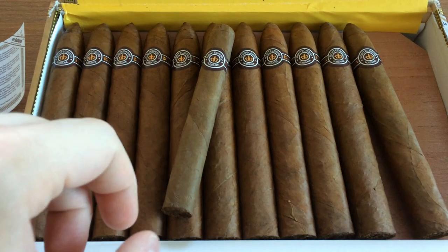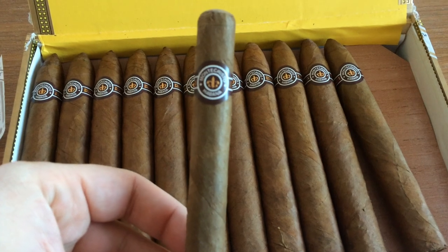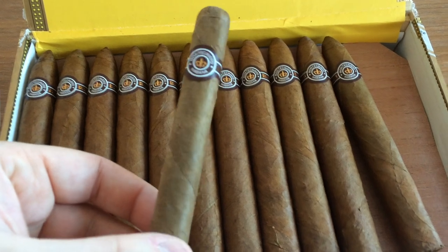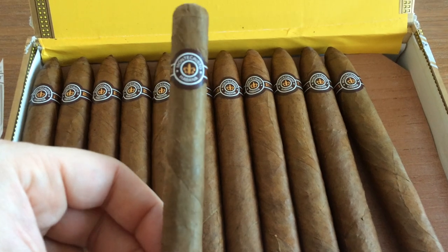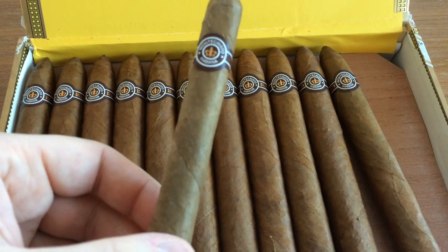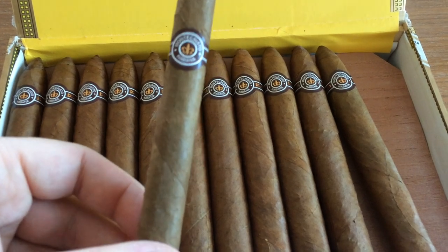And according to the information that I got, the Montecristo No. 4 is the most exported cigar out of Cuba. And I have to admit, I don't understand that, because I have to admit that this is my least favorite cigar, and it's the only box that I bought that I regret buying — the Montecristo No. 4.